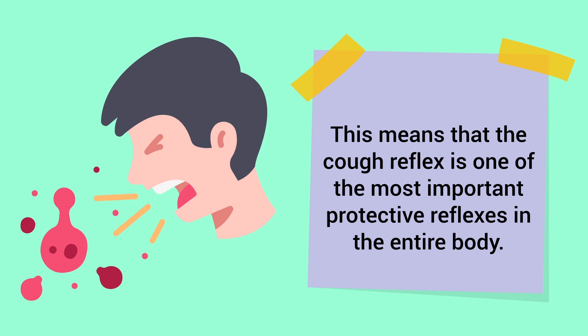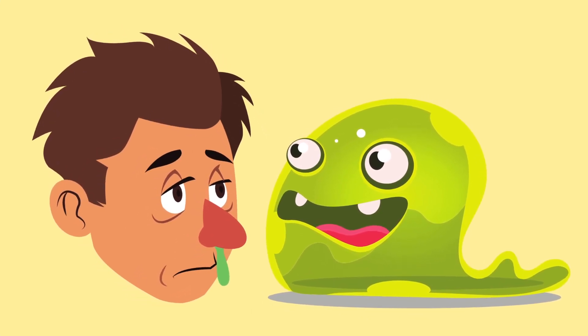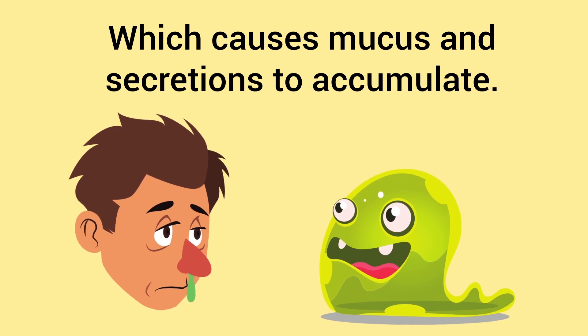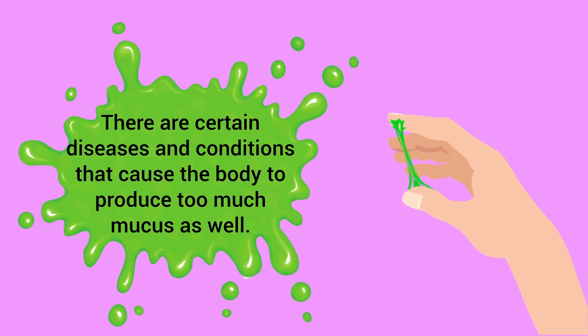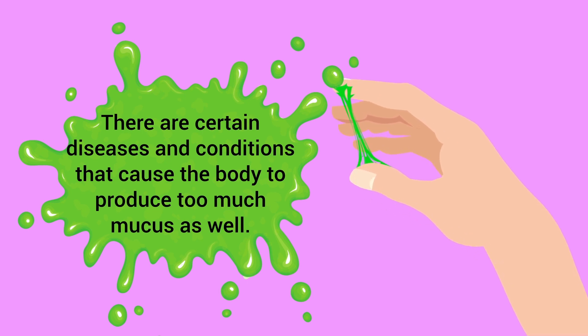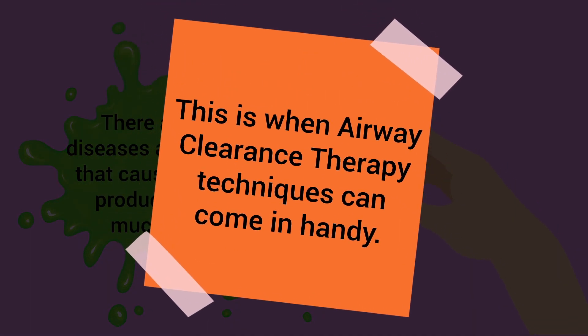This means that the cough reflex is one of the most important protective reflexes in the entire body. But there are times when a patient doesn't have an adequate cough reflex, which causes mucus and secretions to accumulate. Also, there are certain diseases and conditions that cause the body to produce too much mucus. This is when airway clearance therapy techniques can come in handy.